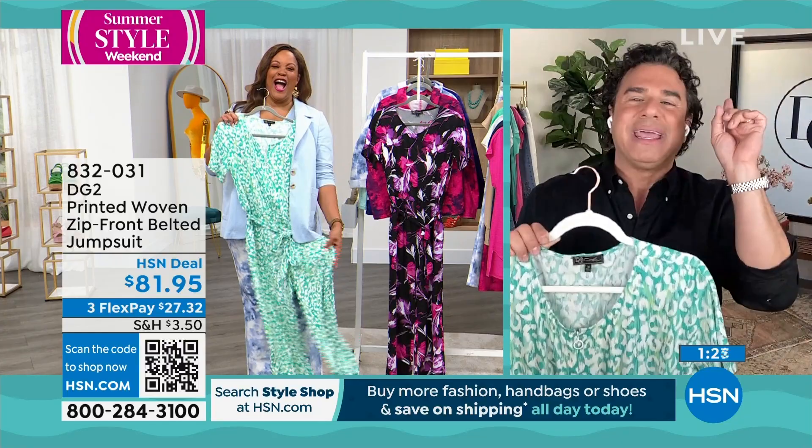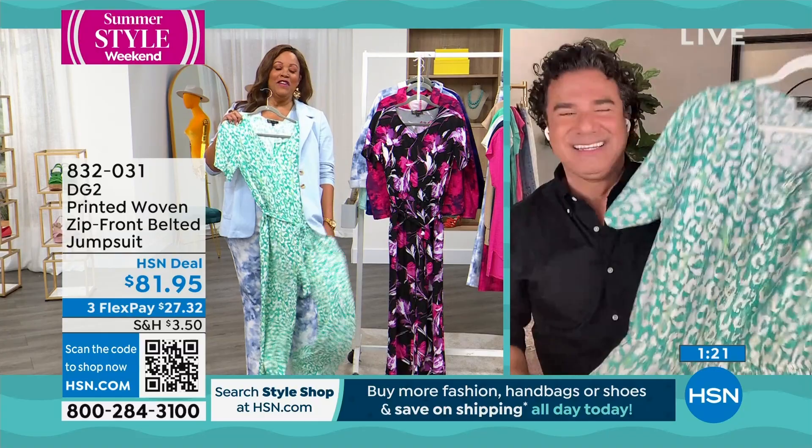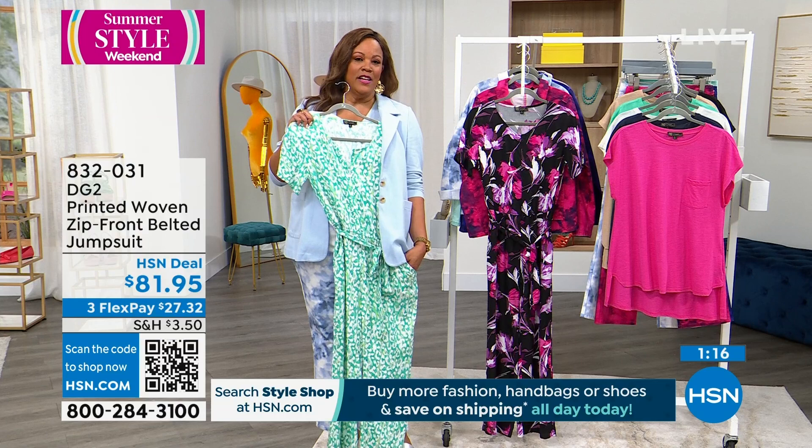I love a jumpsuit because when I'm not in the mood to figure it out, I just put one on and I'm going to get compliments and be comfortable. I love that it feels pajama soft — light, airy, flowy. You're one and done; you don't have to think about matching the top to the bottom.